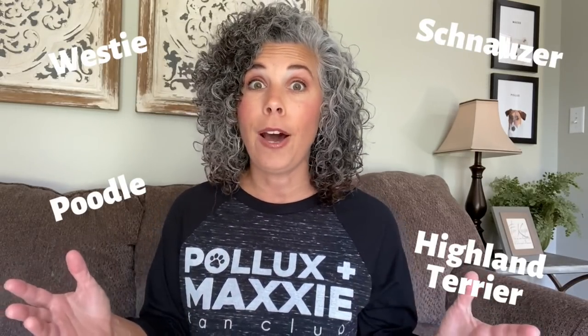You all have commented on all of my videos — you think Maxie is a Westie, a Highland Terrier, a poodle, a schnauzer. I don't know, but we're going to find out today. We're going to do a DNA test on Maxie.